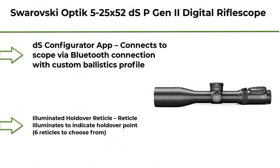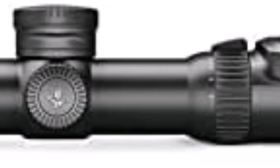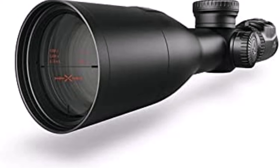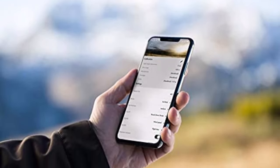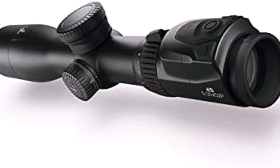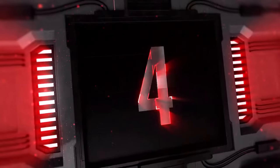Top 5: Swarovski Optic 5-25x52 DS P-GENTU Digital Rifle Scope. 4AI Illuminated Reticle. DS Configurator App connects to scope via Bluetooth connection with custom ballistics profile. Illuminated Holdover Reticle — reticle illuminates to indicate holdover point; 6 reticles to choose from. Windage Marks — allows user to choose between 5 wind speeds. Alignment Indicator displays weather and environmental data.